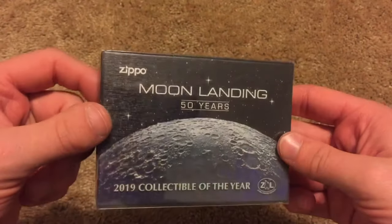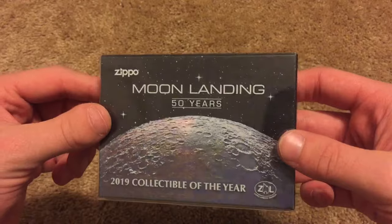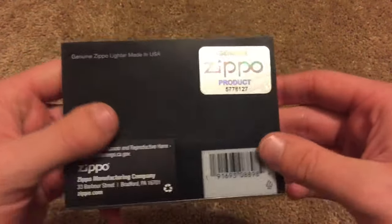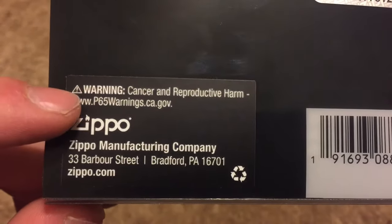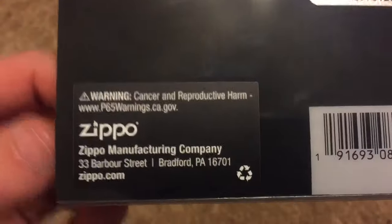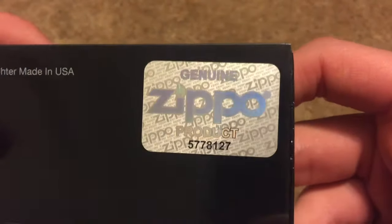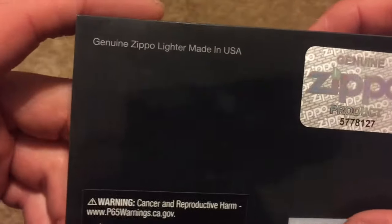Check this thing out — look at that box and that rainbow effect on the moon. On the back we've got a little Zippo stamp, and apparently a cancer warning. I guess everything these days causes cancer, even really nice collectibles.